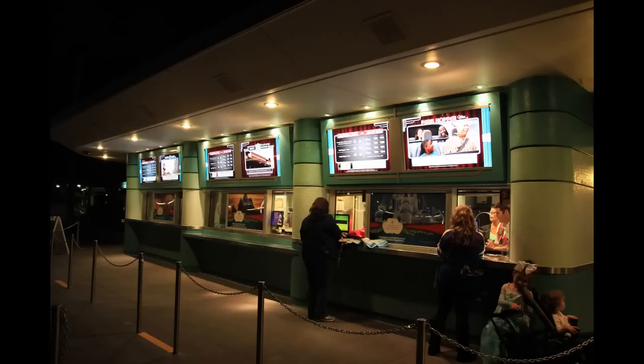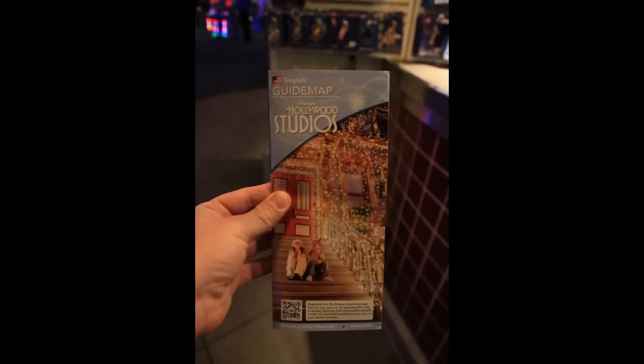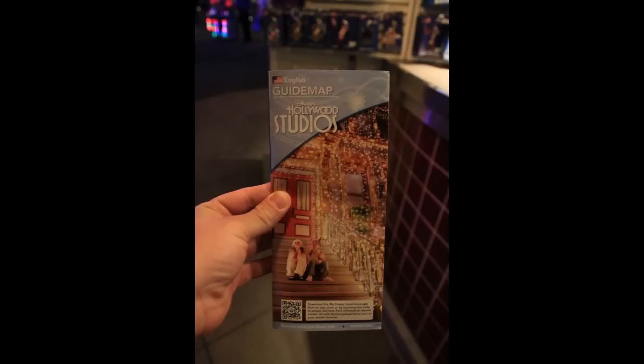Now leaving CityWalk and heading over to Hollywood Studios — we were just there last night. Up on the ticket windows, they have replaced the permanent ticket option signs with TV screens, so they jump around from advertisements to the ticket options. Heading into the studios, they have changed their guide maps for the holiday season, advertising for the Osborne Family Spectacle of Dancing Lights — which, by the way, is what we're here to see.